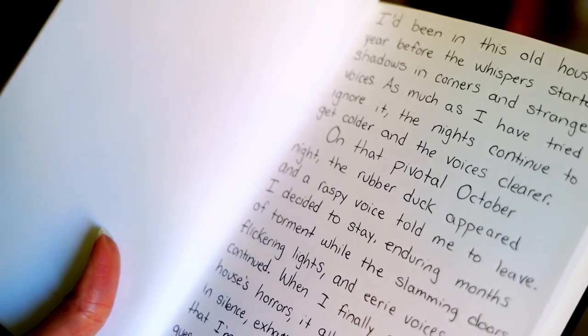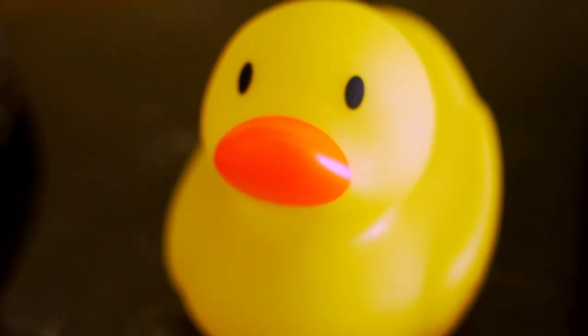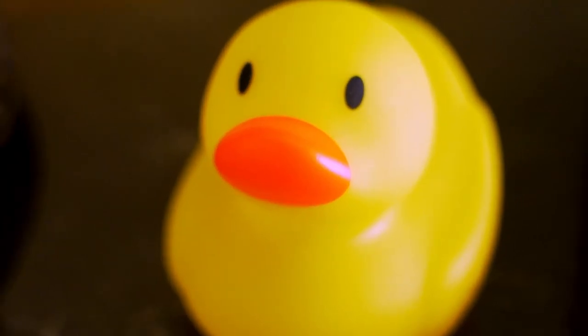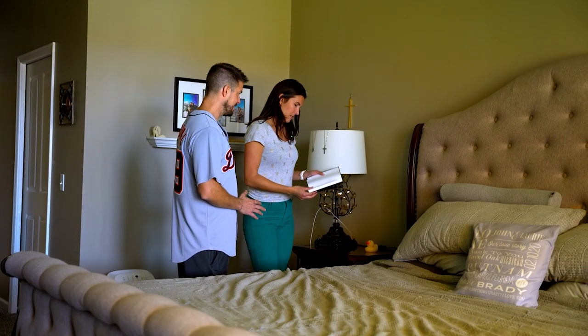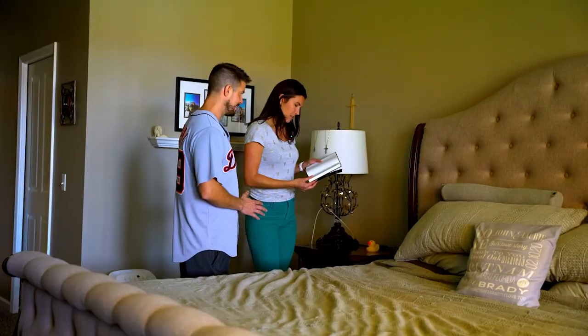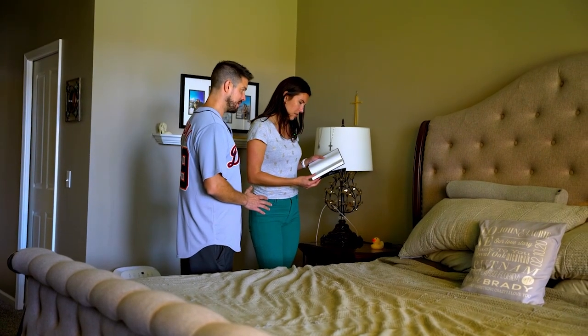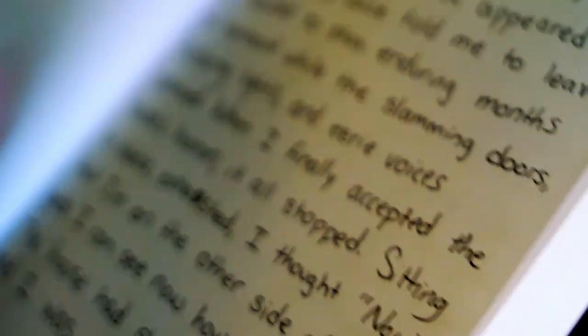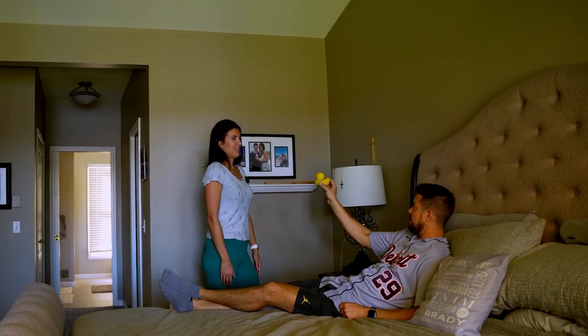I'd been in this old house a year before the whispers started. On that pivotal October night, the rubber duck appeared in a raspy voice and told me to leave. I decided to stay, enduring months of torment. When I finally accepted the house and its horrors, it all stopped. Now that I'm on the other side of it, I guess I can see how little it mattered. The house has shown its power and I was subject to its will. You must do what I want you to do.